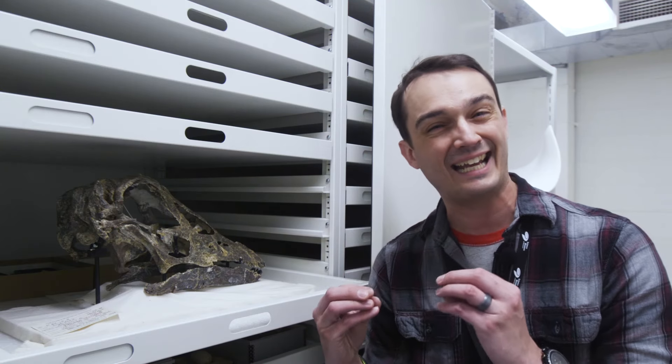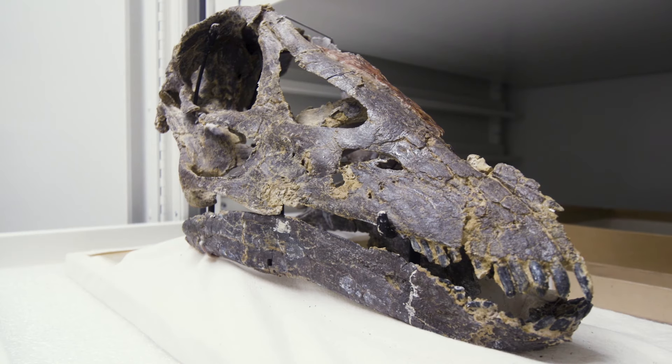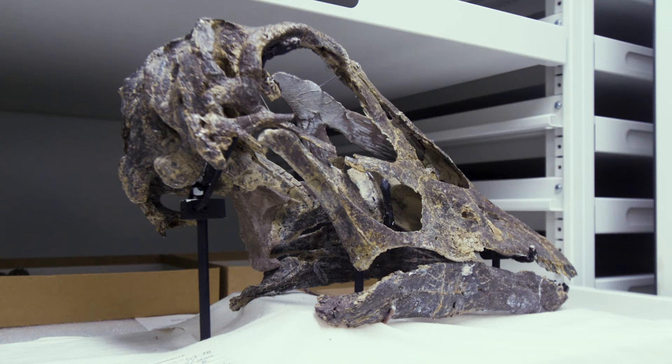Despite the fact that these dinosaurs were enormous, they actually had tiny little heads. They're also very fragile and they become very rare in the fossil record because they're so small and so fragile.